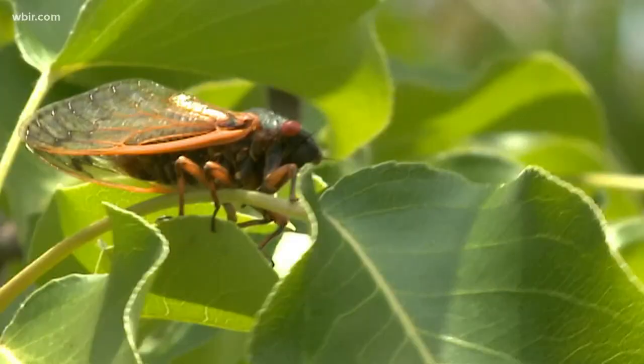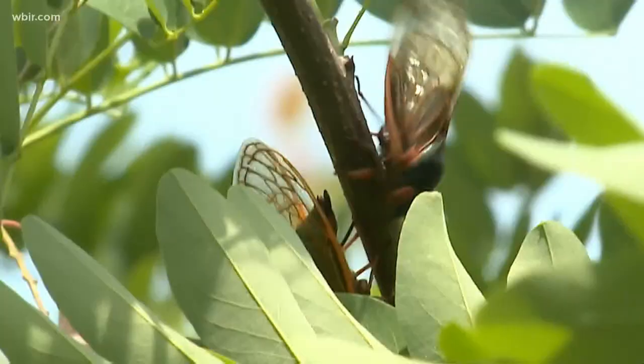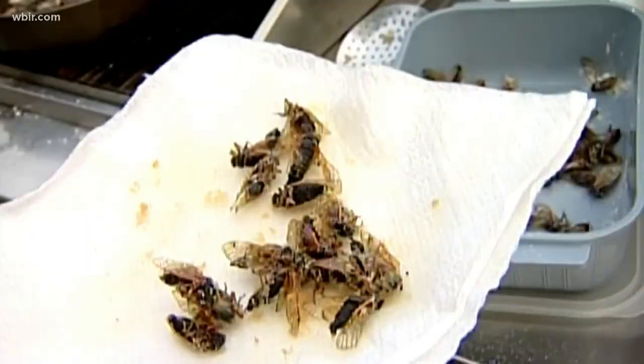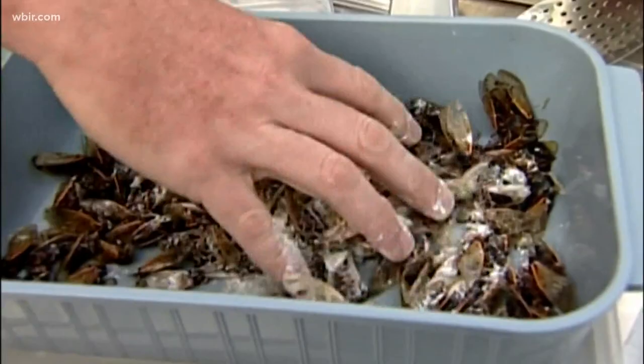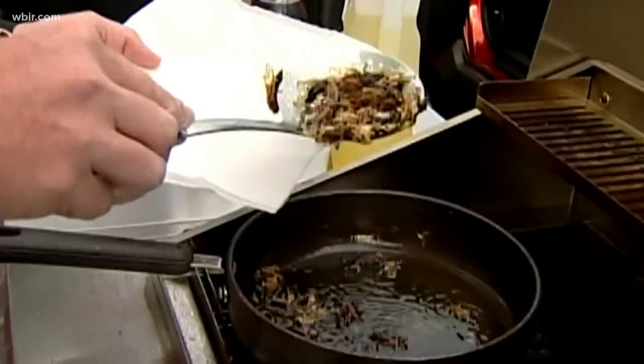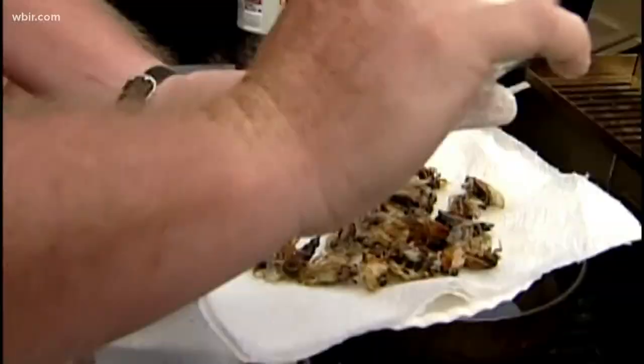Plus, these bugs are a natural tree pruner, which is great unless you have young trees in your yard. It may sound crazy, but yes, people do eat cicadas. Some say they actually taste like asparagus, others say they taste like shrimp, and still others say they taste like almonds.